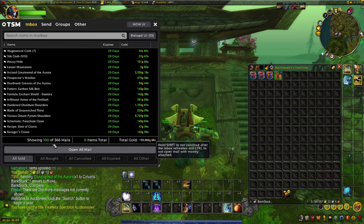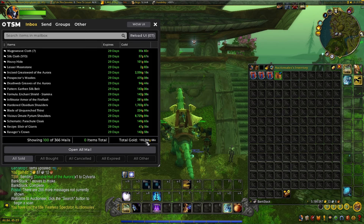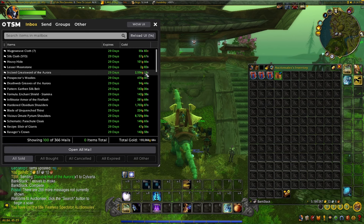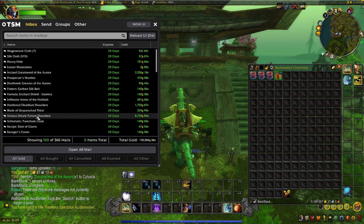We sold a total of 366 mails this week. Our first 100 total is 155,066 gold. The things of note: we sold an Incised Greatsword for 2,500 — I believe that's a Warlords of Draenor world drop weapon. We also sold the Hardened Obsidian Shoulders and the Vicious Ornate Pyrium Shoulders, both Cataclysm Blacksmithing.